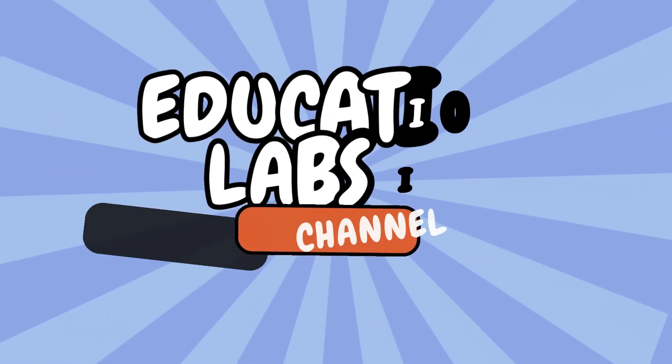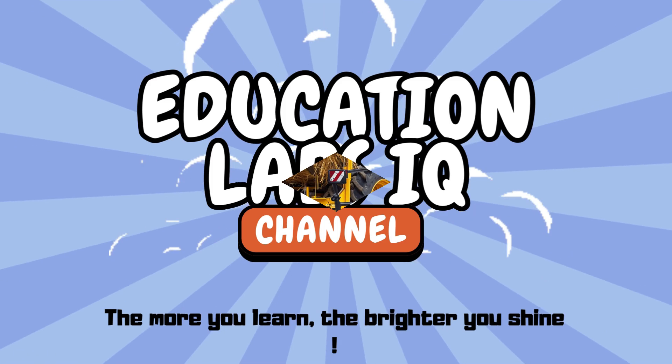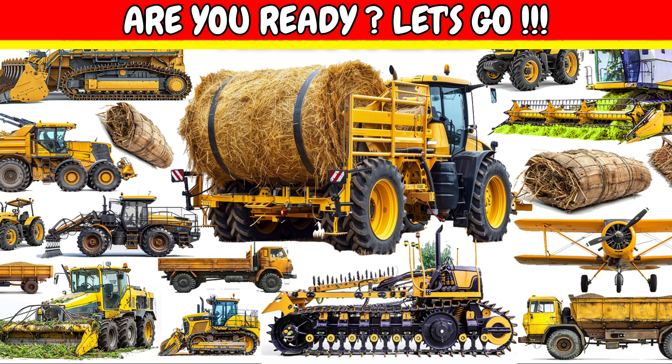Welcome to Education Labs IQ. The more you learn, the brighter you shine. Today, we're going to learn the names of farming vehicles. Are you ready? Let's get started.